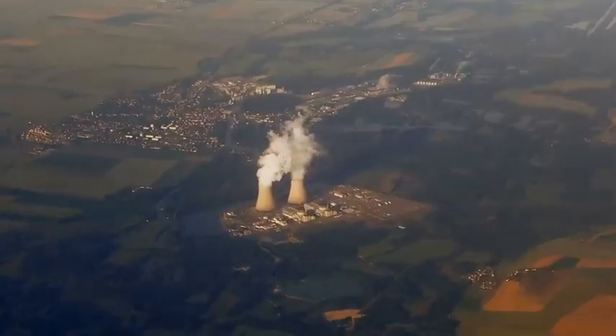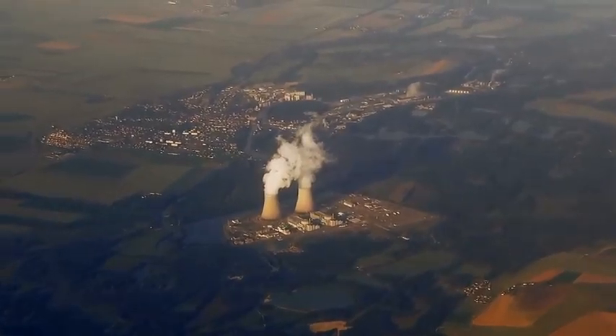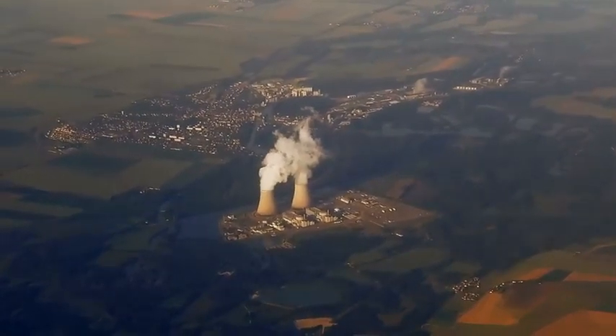As power plants grew larger and further away from populated areas, the need for ways to efficiently move electricity over long distances has become more and more important. Stringing power lines across the landscape to connect cities to power plants may seem simple, but the engineering behind these electrical superhighways is more complicated and fascinating than you might think.